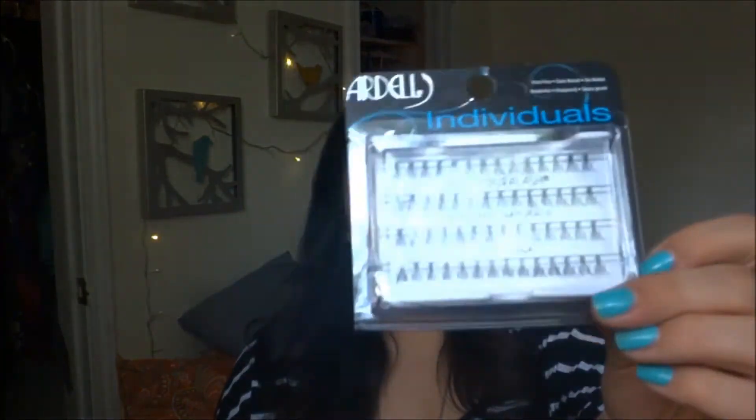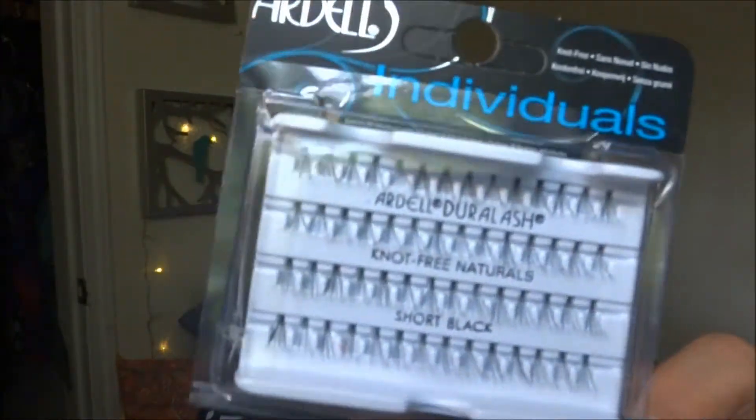First I picked up the Ardell individual lashes. I've been wanting to do a little extra on my lashes, but I don't think I'm good with the whole full set yet, so I'm going to start off slow. I have worn full sets before, but it's summer and I feel like it's for a glam look maybe. So this is more for an everyday thing. These are the short black individuals, so I can't wait to apply them.